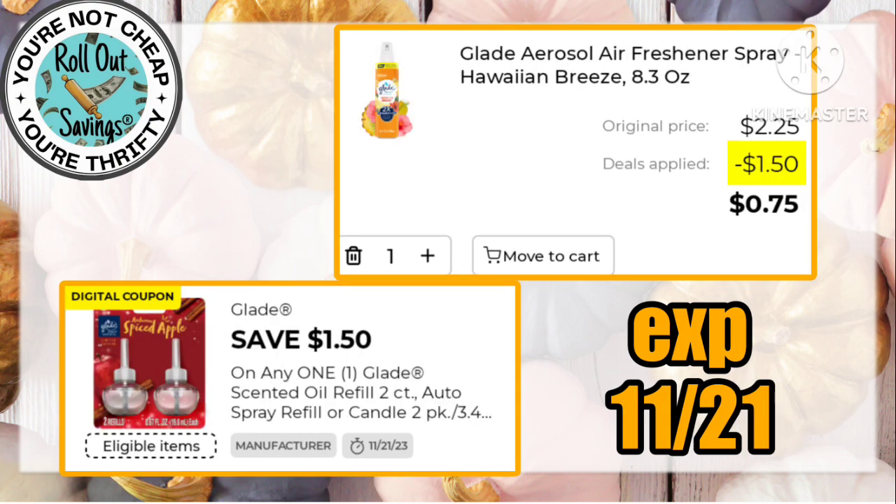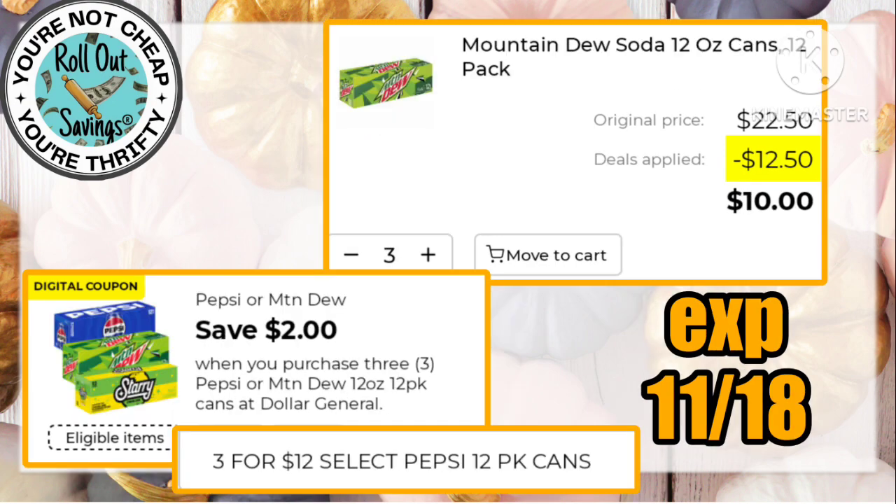This $1.50 Glade coupon is working on the sprays this week, making those just 75 cents. We have a great buy on Pepsi products — three for just ten dollars, combining the sale with the $2 digital.